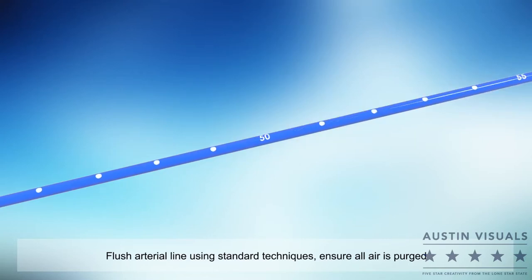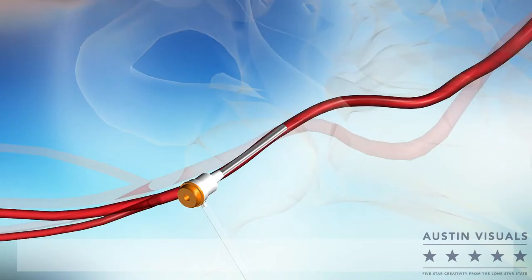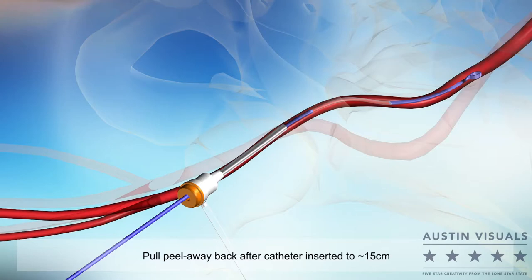Flush the arterial line creating the fluid column to prepare the catheter for blood pressure monitoring. Insert the peel-away into the 7-French introducer and advance the catheter approximately 15 centimeters, then slide the peel-away back on the catheter shaft.